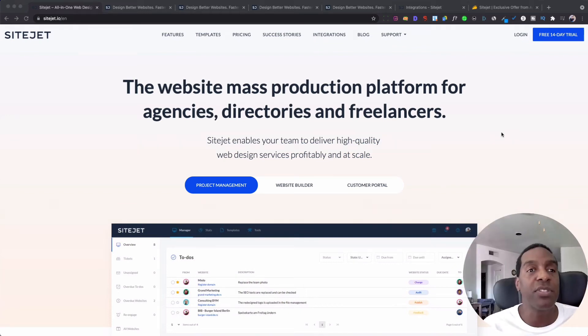Hi everyone and welcome back to my channel. This is Michael Mann with Affiliate Rookie and today we're looking at a platform to build out your website.